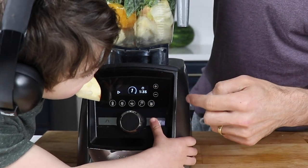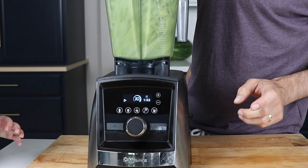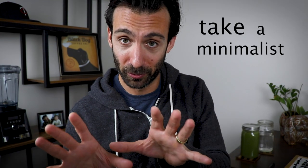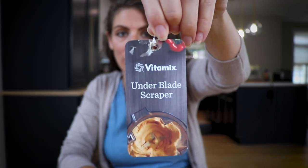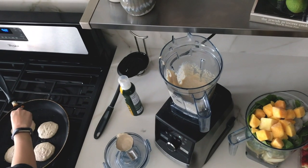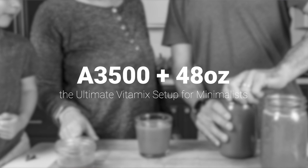The best is the one we choose to use — the A3500. It's the best user experience by far, it's the least loud, it's the one we use every day. We love it. We definitely think people are most successful if they take a minimalist approach: hold off on getting accessories and attachments. But if you want one, the Underblade Scraper is great — delightfully useful. And if you want a secondary container, get the 48-ounce container. It's the most versatile. We call that the ultimate Vitamix setup for minimalists.